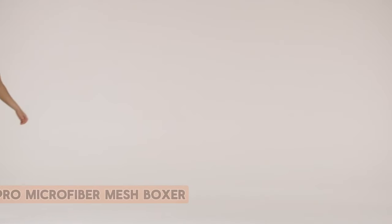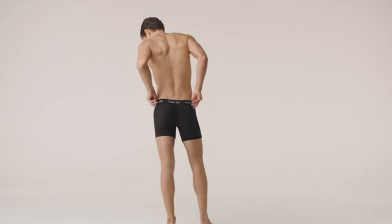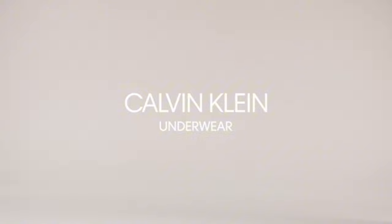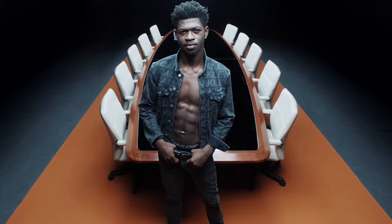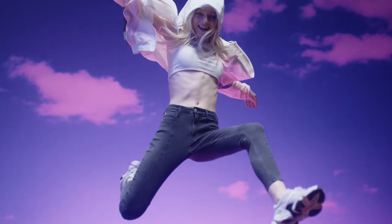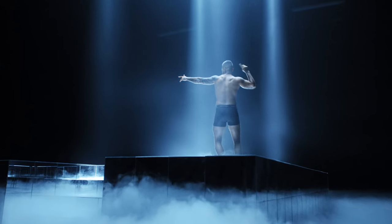Number 1: Calvin Klein Pro Microfiber Mesh Boxer. Calvin Klein Pro Microfiber Mesh Boxer sets a new standard for modern comfort and style. The microfiber fabric feels silky smooth against the skin, offering a luxurious touch. The mesh panels enhance breathability, ensuring you stay cool throughout the day. The contour pouch provides excellent support without sacrificing comfort.